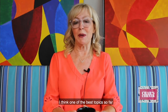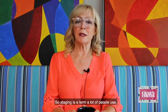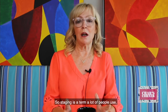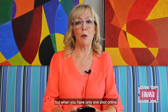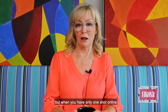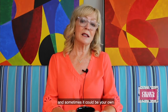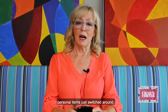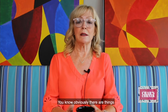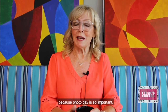One of the best topics so far is how you want your home to look online. Staging is a term a lot of people use, but what does staging mean? It can mean a lot of different things, but when you have only one shot online to make your home look fabulous, you need to really break it down. Sometimes staging is the alternative and sometimes it could be your own personal items just switched around. Obviously there are things that you may have to get rid of, but only for the photos because photo day is so important.